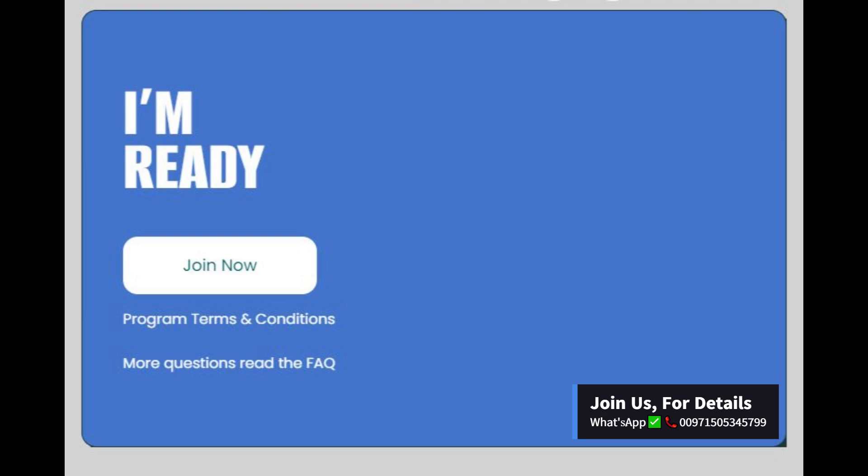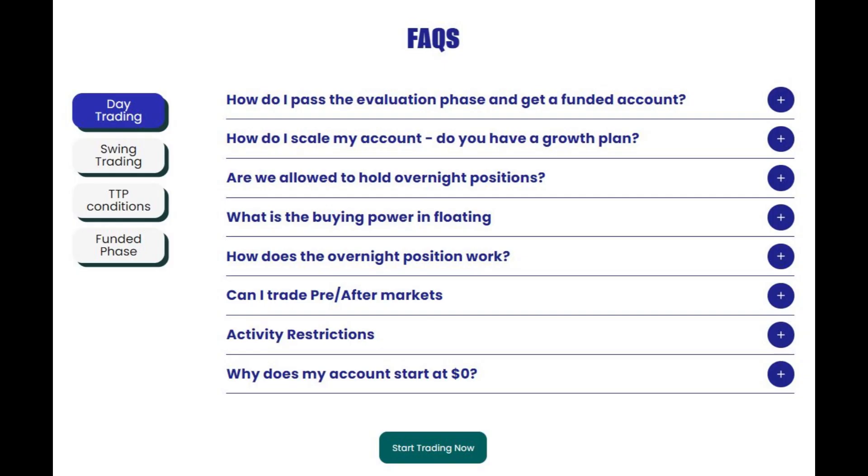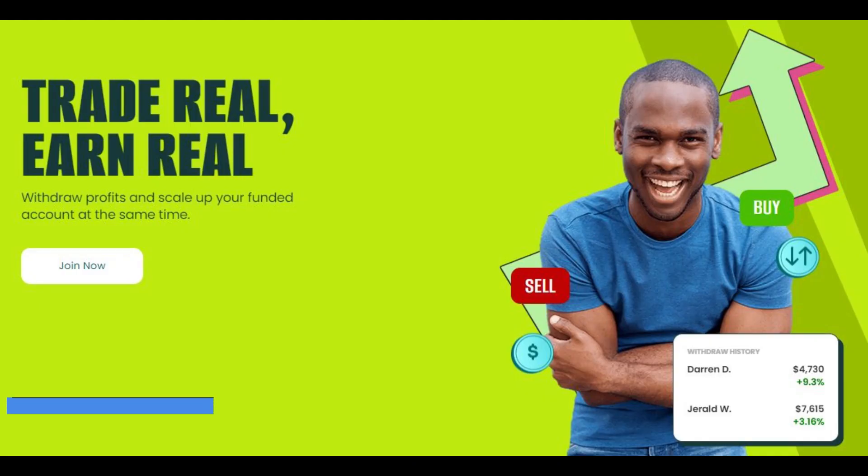Funded Trader. In order to become a funded trader, the trader must: 1. Reach the program profit target. 2. Do at least 20 positions following your trading strategy. 3. Once you are funded, every time you reach your 10% target, we will increase your buying power and daily pause.